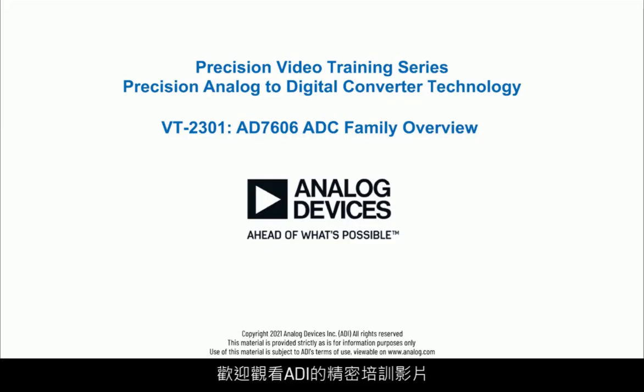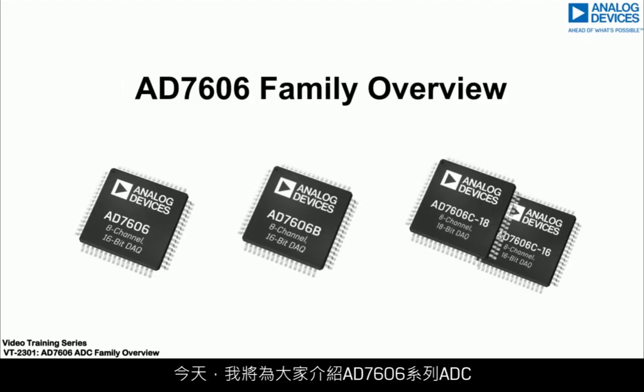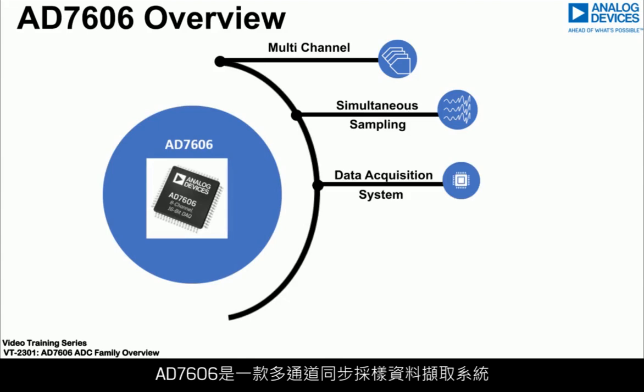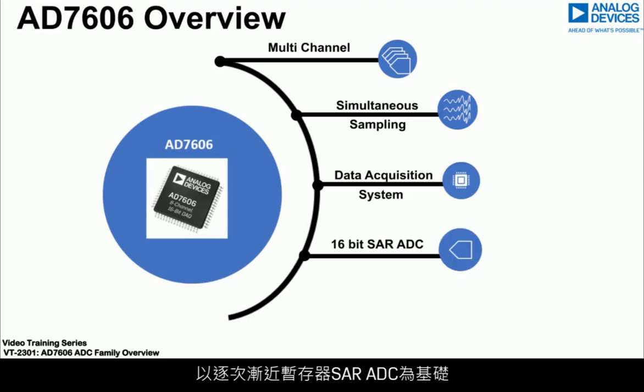Hello and welcome to the Analog Devices Precision Training video that focuses on precision analog-to-digital converter technology. Today we will bring you through the AD7606 family of ADCs. The AD7606 is a multi-channel simultaneous sampling data acquisition system based around a successive approximation register, SAR, ADC.